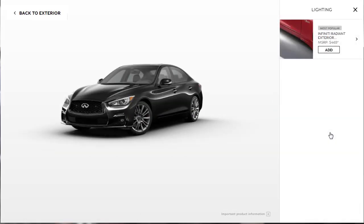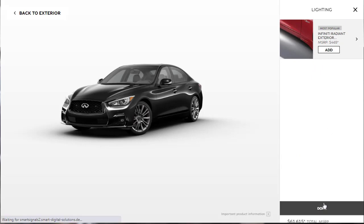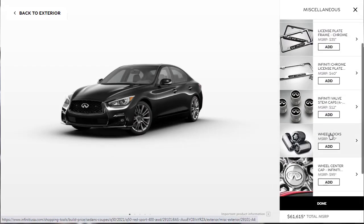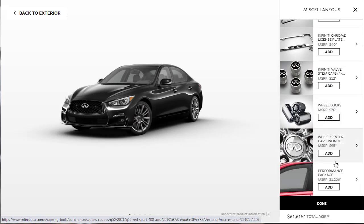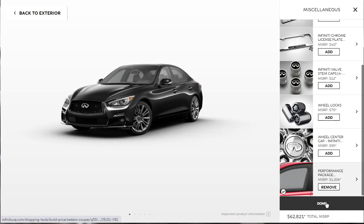There are additional lighting accessories — something like a puddle light at $465 — but since I can't really see it clearly, we'll skip that. Under miscellaneous, there are center caps, license plate frames, and other accessories. There's also a performance package with an exhaust and cold air intake for $1,200 — I'm sold on that. It's from the factory, and I think it's worth getting.